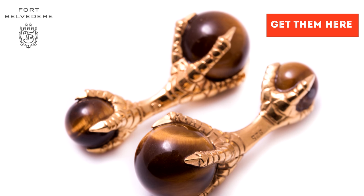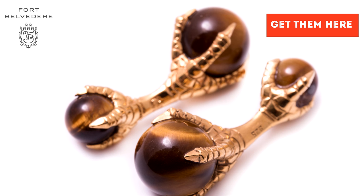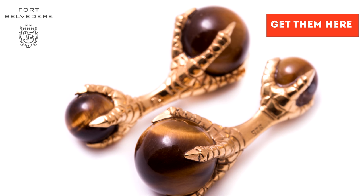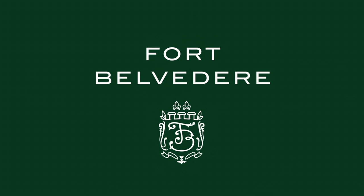Overall, this is the perfect cufflink for anybody who loves informal occasions, who wears a lot of tweed, flannel, checks, houndstooth, and patterns. We'll see you next time. Thank you.